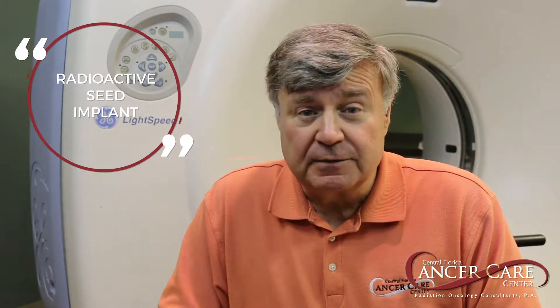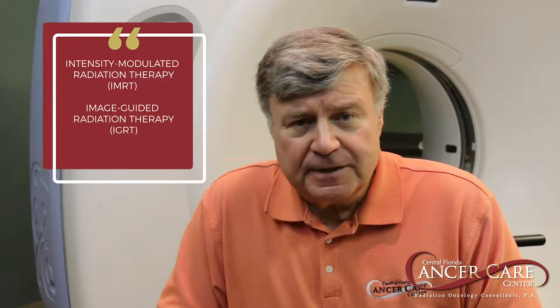Basically, we have two forms of radiation we can use for prostate cancer. One is a radioactive seed implant. The other is daily radiation treatments utilizing an IMRT, IGRT technique. Many patients are candidates for both or a combination of the two treatments.